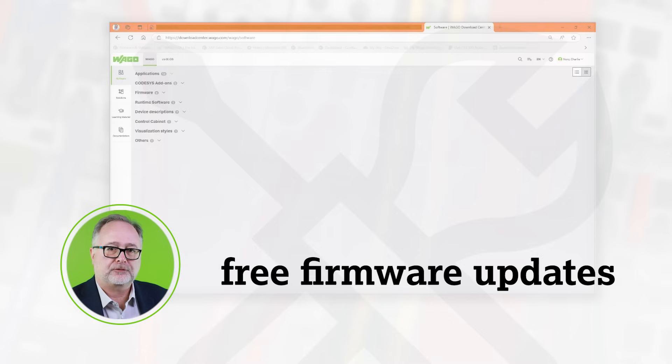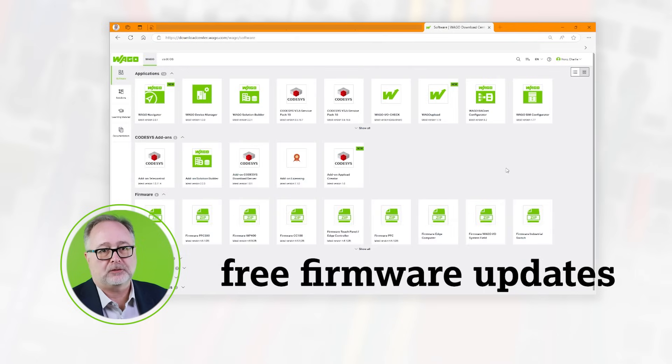Other benefits include no charge for software, no maintenance fee, and free firmware updates from our Download Center website.